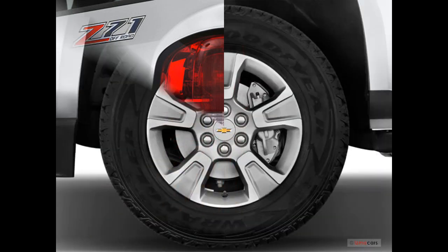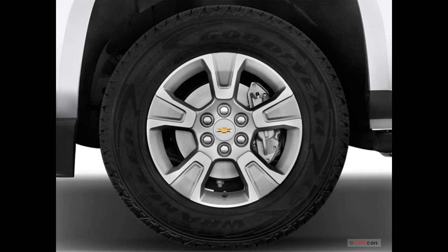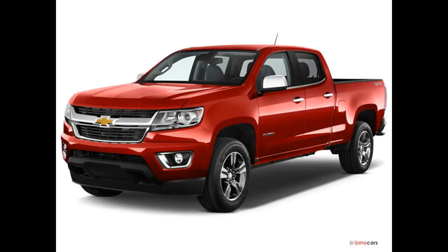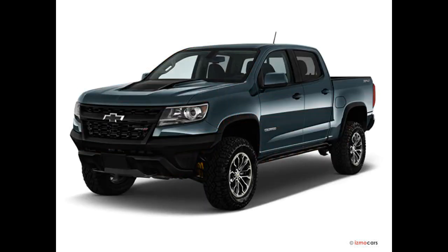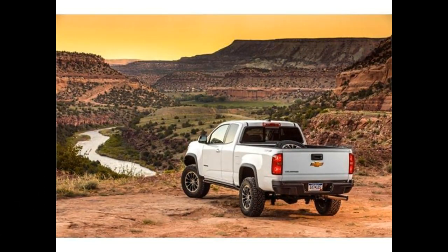Chevrolet Colorado versus the competition: which is better, Chevrolet Colorado or GMC Canyon? The GMC Canyon and the Colorado have the same line-up of engine choices, almost identical feature availability, and the same towing and hauling capabilities. The main difference between these two General Motors cousins is the cabin quality. The Colorado is nice enough for the price you pay, but the Canyon boasts more refinement and an upscale design, particularly in the Denali trim.